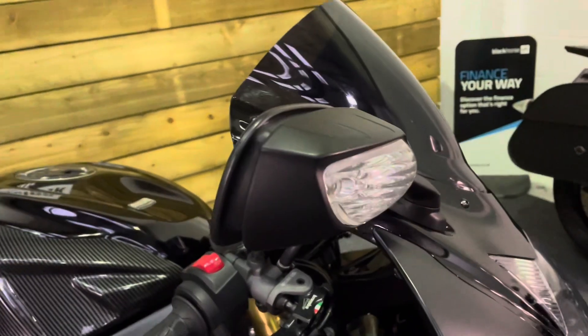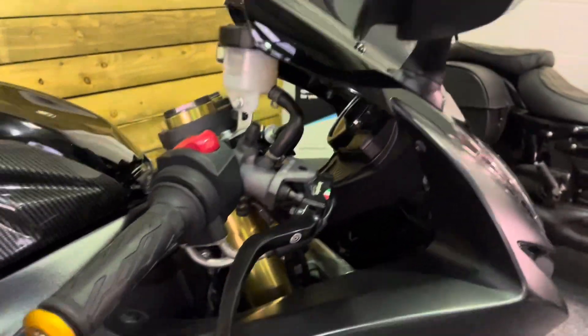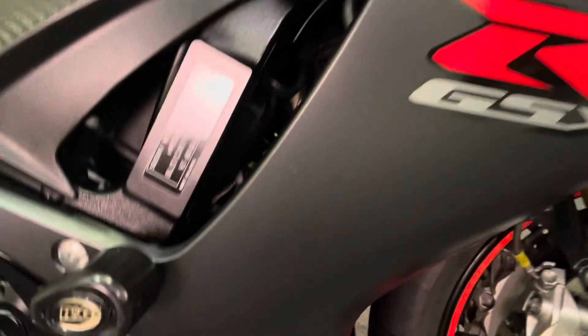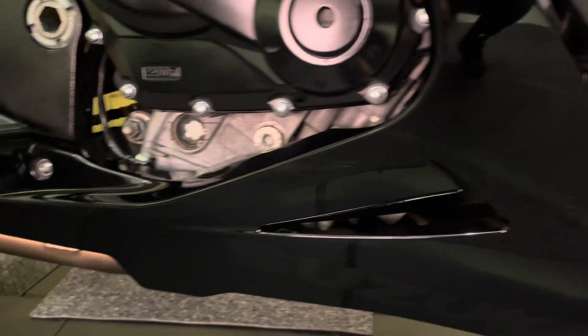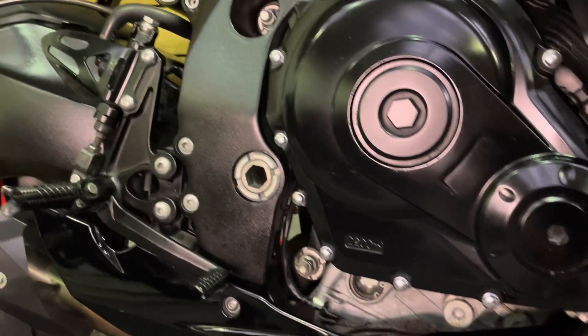Mirrors, bar ends, and levers all in excellent condition. All the bodywork there in good order as well. There's an RG crash protector fitted, and no marks on the engine — all the bodywork is good.